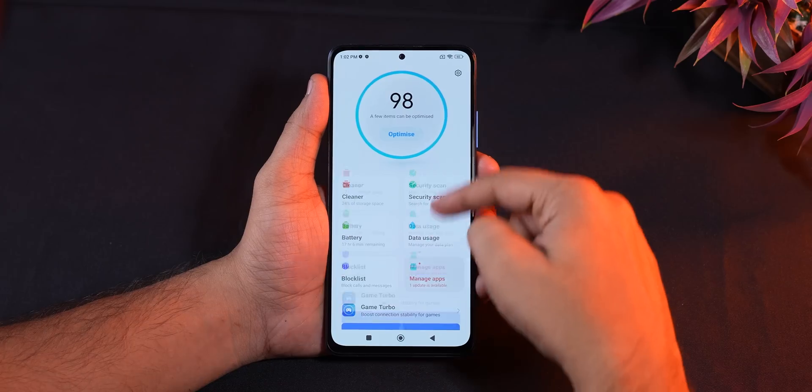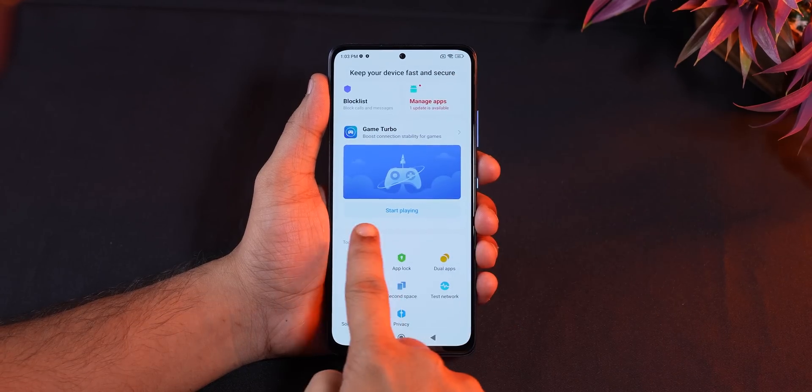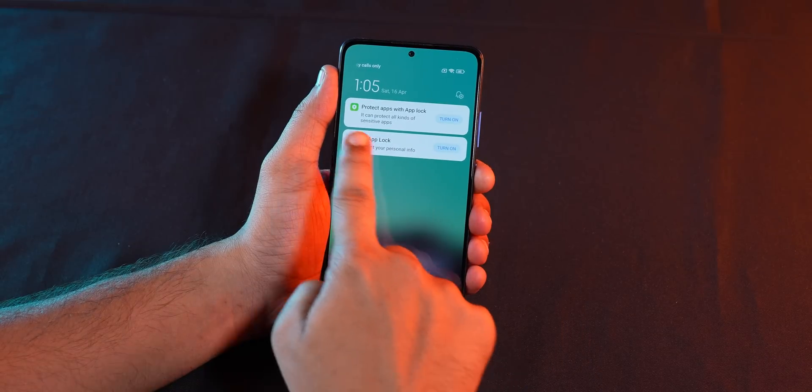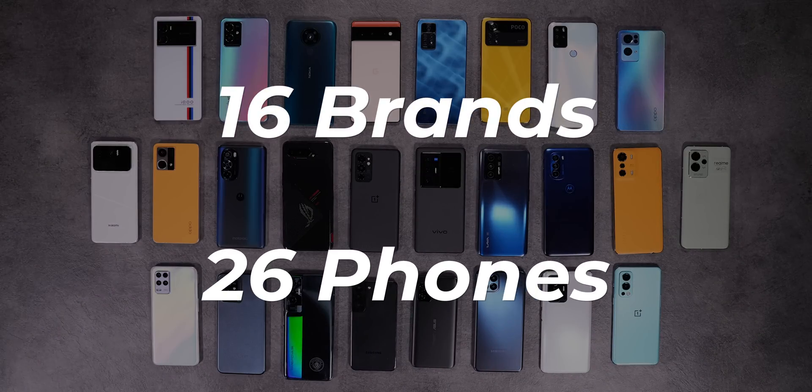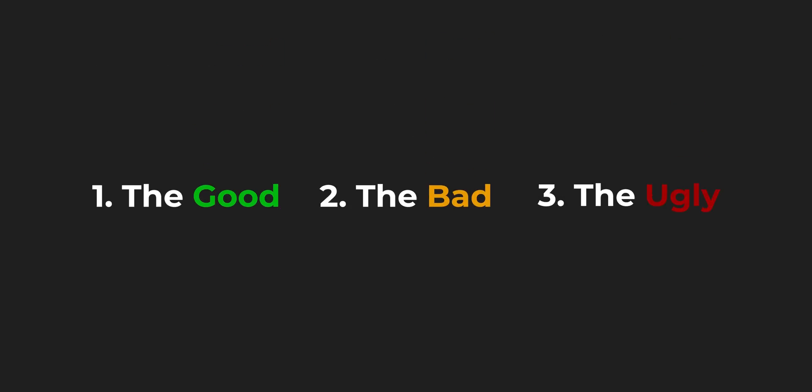Custom Android skins add a lot of features and functionalities on top of vanilla Android, but along with it you get bloatware apps that don't do much, come filled with ads, send pesky notifications, or are even duplicates. That's why we were curious to find out the bloatware situation across Android brands in the country. We tested 16 brands and 26 phones in total, and after analyzing the data we've grouped these phones into three categories: the good, the bad, and the ugly.